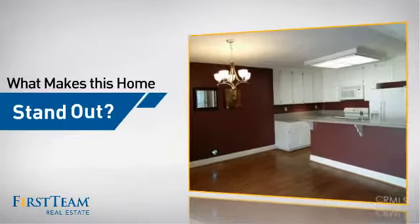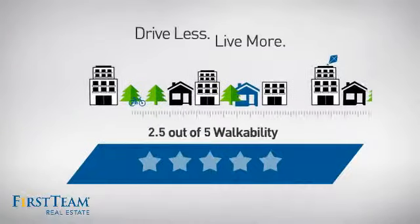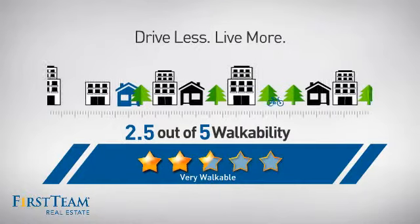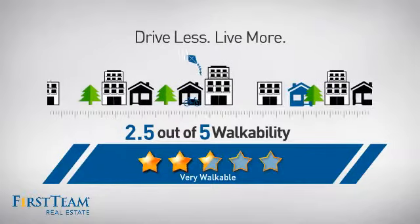But let's talk about what really makes this home stand out. With a walkability score of 2.5, the neighborhood is a very walkable place to live, for a healthier lifestyle, shorter commutes and the ability to run errands on foot.